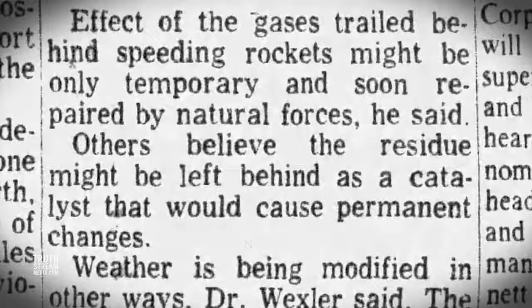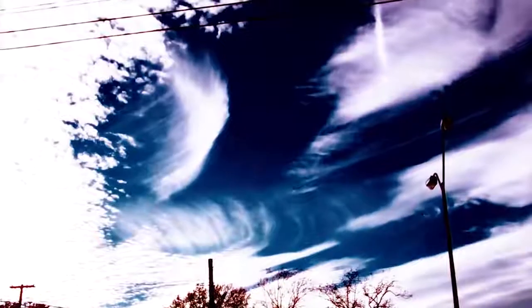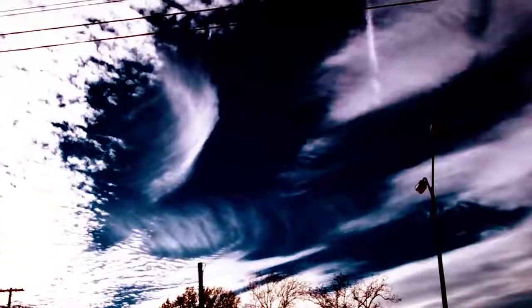Wexler was on a working vacation at the elite Woods Hole Oceanographic Institute when he died unexpectedly of a heart attack in 1962 at the young age of 51. Just months earlier, he gave a final speech to Woods Hole titled 'On the Possibilities of Climate Control,' explaining the mechanisms not just to seed a few clouds but to permanently control the Earth's climate.